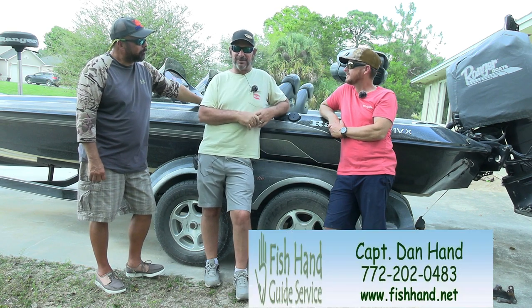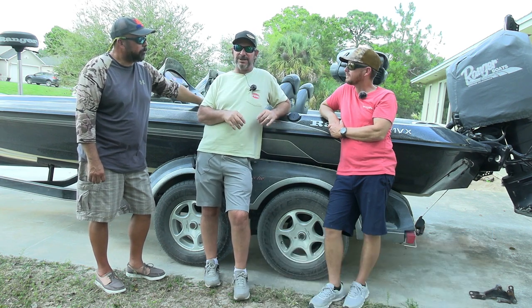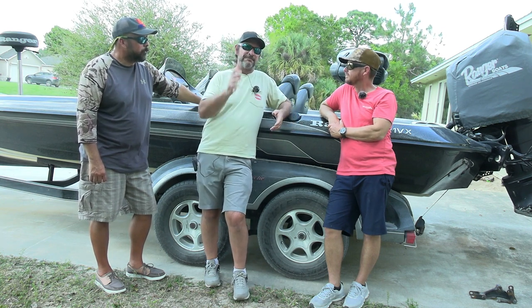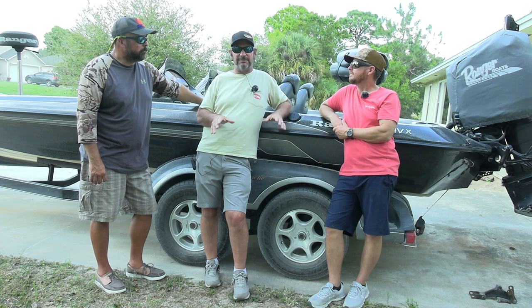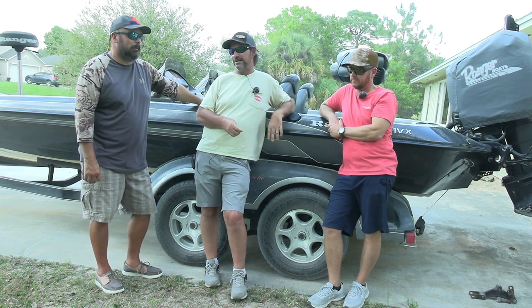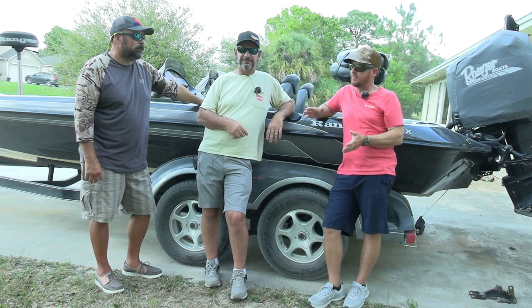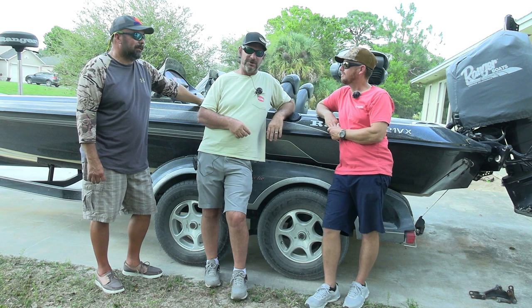We're here with Dan and we're going to go around his boat, starting from the tongue and working our way around. When you're at the ramp with your boat in the water after a day of fishing, just stop for two minutes, walk around your trailer, and give it an inspection. It doesn't take long, but it could save you a big hassle — especially if you're traveling distance from Tennessee, Georgia, or the Northeast. You don't want to be stuck on the side of the interstate with a broken trailer.